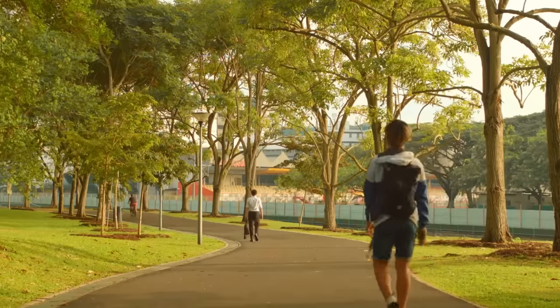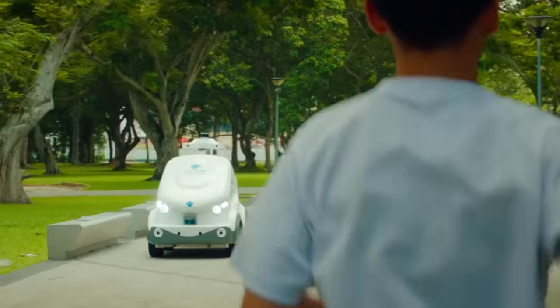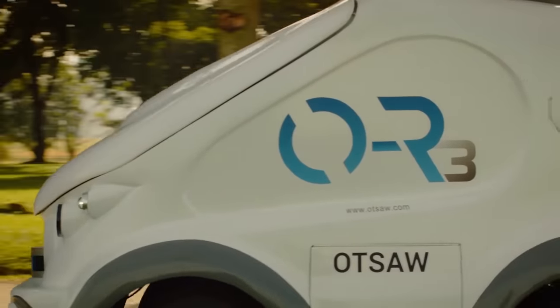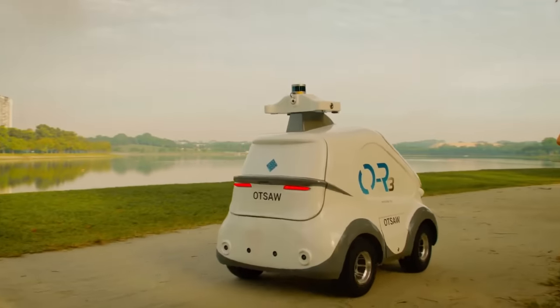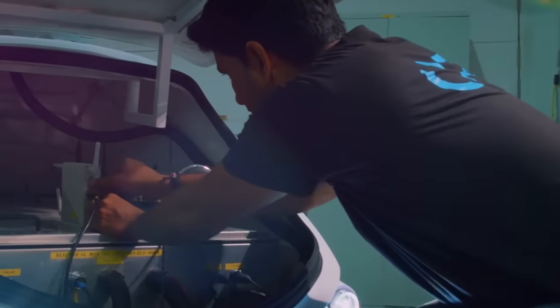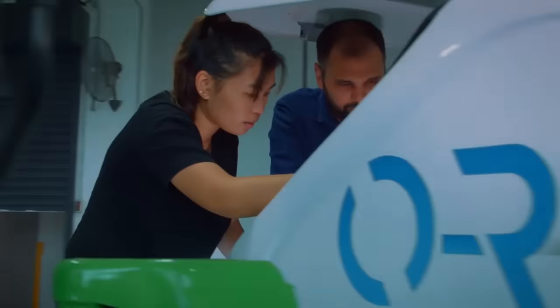The robot doesn't need to rest, its productivity doesn't diminish with time, and it doesn't need a vacation. The OR3 works completely independently, allowing people to focus on more important tasks. Surprisingly, the robot looks friendly, doesn't scare people, and makes them feel safer and completely secure. While OR3 patrols the streets, you can approach it at any time and ask for help or information.